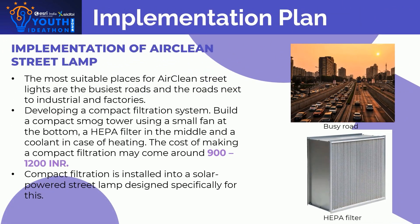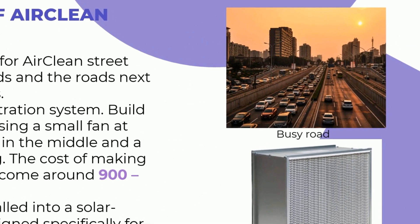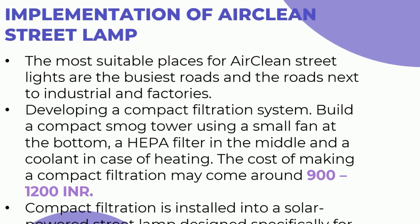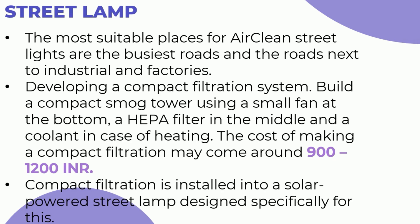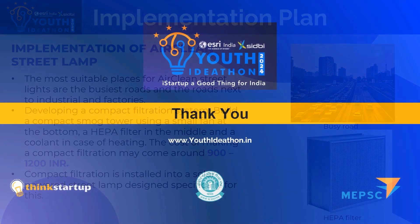For implementation, the most suitable places for air-clean streetlights are the busiest roads and roads next to industries and factories. A compact filtration system is built using a small fan at the bottom, a HEPA filter in the middle, and a coolant in case of heating. The cost of making this compact filtration system comes to around 900 to 1200 Indian rupees, and it is installed into a solar-powered street lamp designed specifically for this purpose.